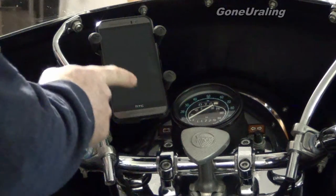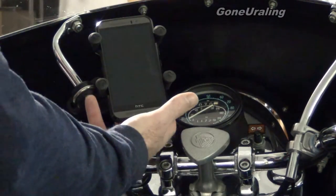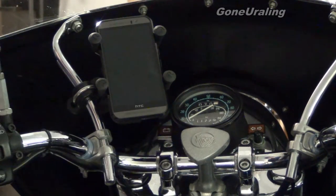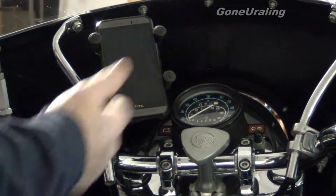I was really worried that this was not going to hold the phone, but it does extremely well. I noticed some of the newer ones — like I got one for my son — came with this weird, funky plastic thing that snaps over it as a backup, I guess. But I have not needed it. It really holds on. My phone has ridden at least a couple of hundred miles there.